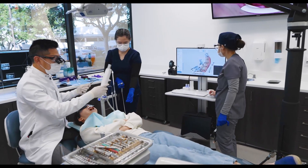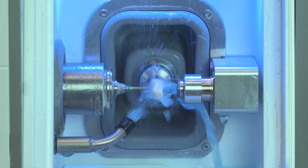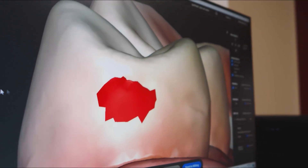When you chose the Glidewell.io in-office solution, you chose to simplify and control the restorative process using the only system that mills fully-centered zirconia. A decision that comes with our dedicated direct customer service, making this the most accessible digital chair-side solution on the market.